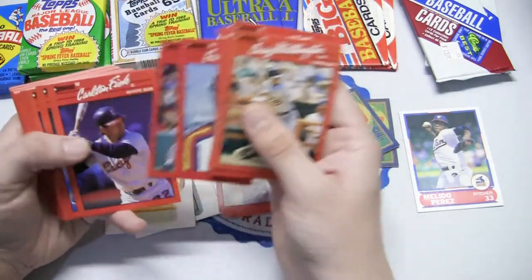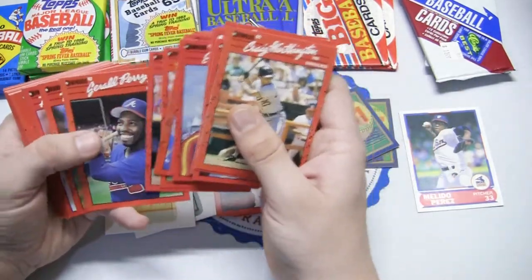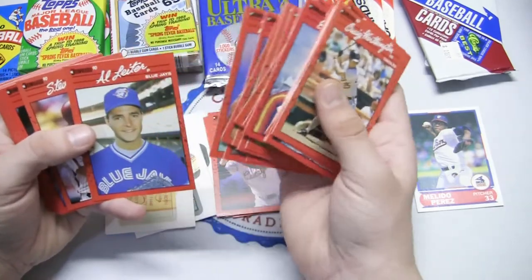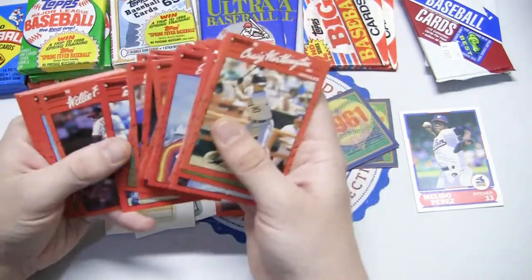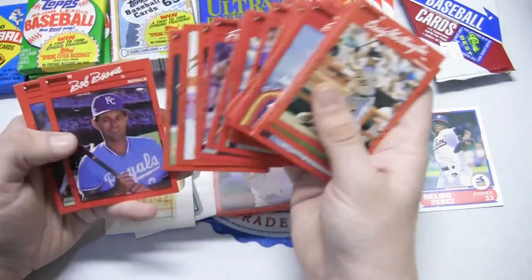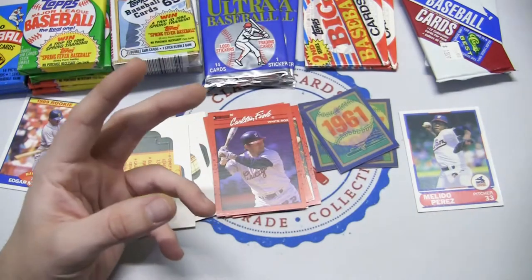Harold Baines on the Rangers — he is a Hall of Famer — as well as Carlton Fisk. We're getting a lot of Hall of Famers here! Eric Davis, Darryl Strawberry, Pedro Guerrero, Al Leiter, Greg Jefferies — he was a hot one back in his rookie days — Frank Tanana, Ozzie Guillen again, and Paul Kilgus. Interesting pack overall.